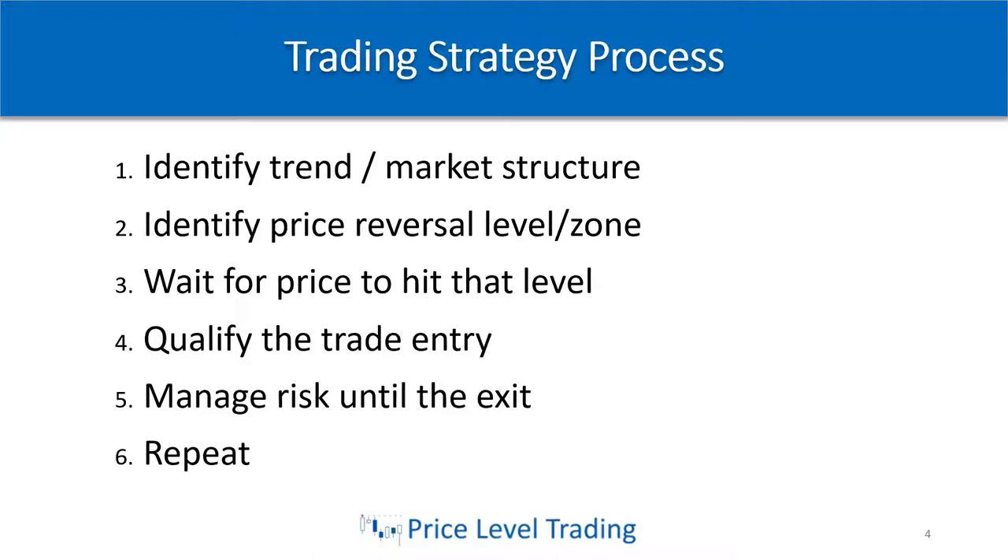Number four: we want to qualify that trade entry. We want to let price come into our zone or hit our level — we don't want to just leave a blind order there in case it slices right through and stops us out. So we want to let the price stabilize around that area and start looking for reversal signs to enter the trade. Number five: we want to manage the risk. Once we're in the trade, we manage the risk until we exit by taking profit, getting stopped out for a small loss, or getting trailed out as the trade works in our favor. Number six: you simply repeat this process day in and day out until it becomes a habit.